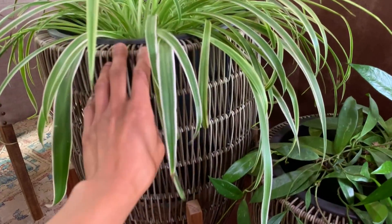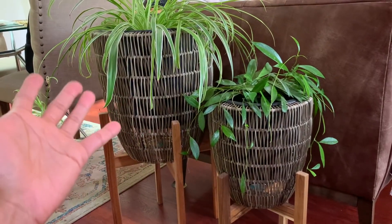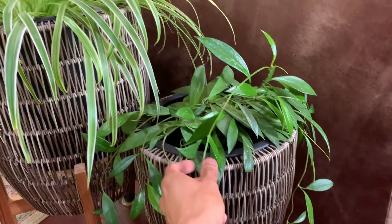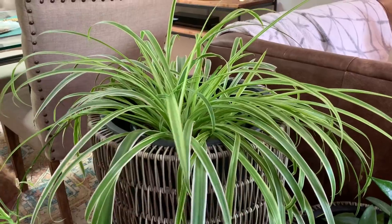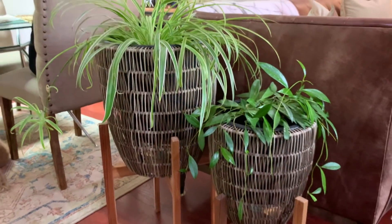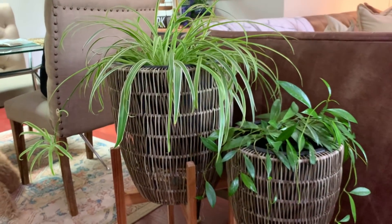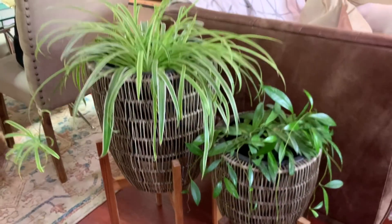Here on these plant stands — which I got from HomeGoods; they're actually meant to be outside but they were too pretty to leave outdoors — right next to our couch we have just your average spider plant next to a hoya carnosa. I used to have a marble queen inside this one but I decided to take it out and give it away to give the hoya more room to grow. I gave that marble queen to a family member so it's found a good home.